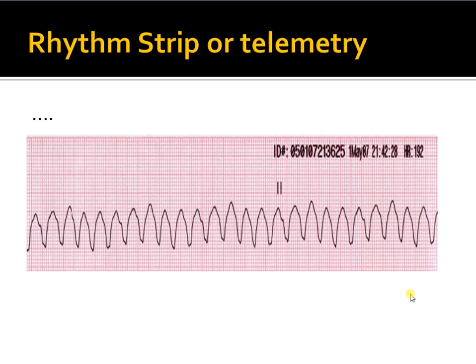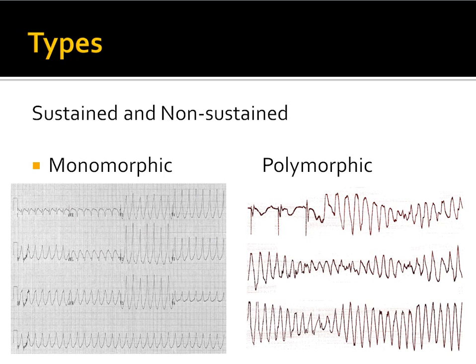Now let's look at how to manage VT and what the types are. For all practical purposes, you need to know two classifications. One: whether it is sustained or non-sustained — this matters because the management approach differs. Sustained ventricular tachycardia lasts more than 30 seconds, whereas non-sustained is less than 30 seconds. Anything sustained is more dangerous.